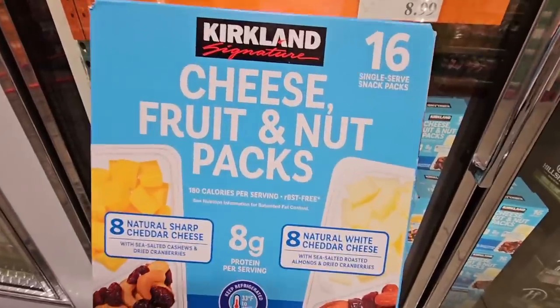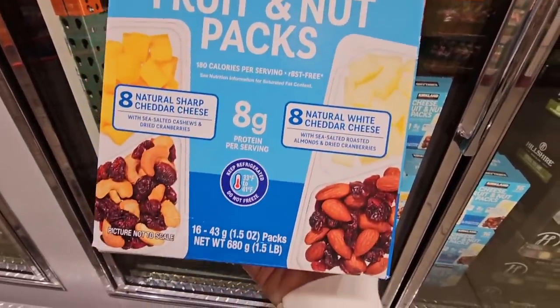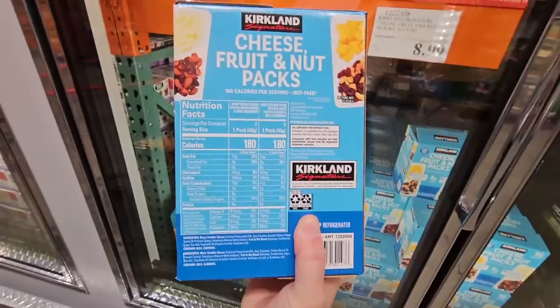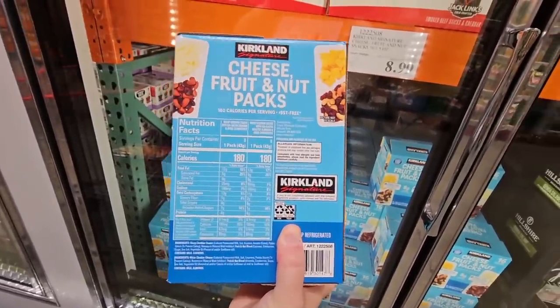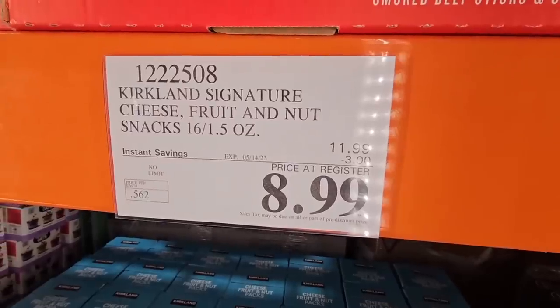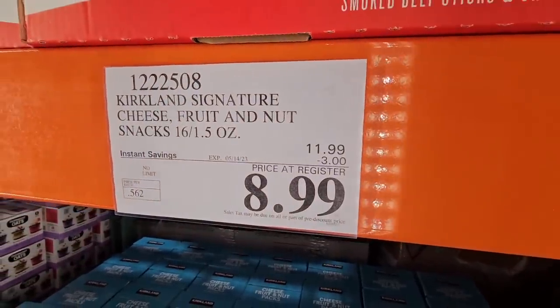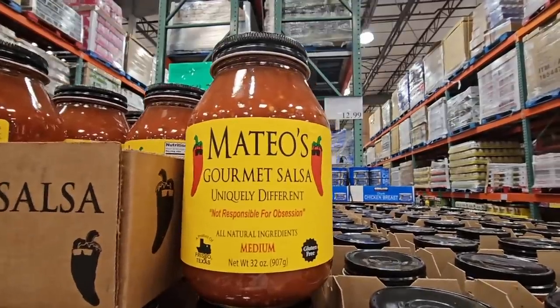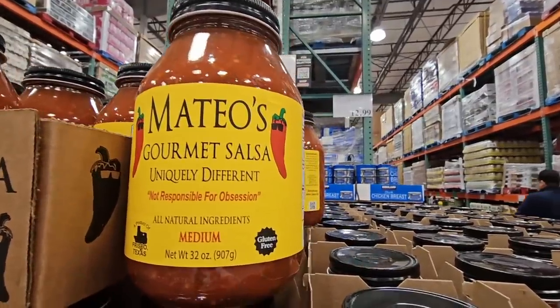The cheese, fruit, and nut packs — 16 of them, eight of each type. Always nice for on the go. $8.99 for 16, saving three dollars — and all of this adds up.